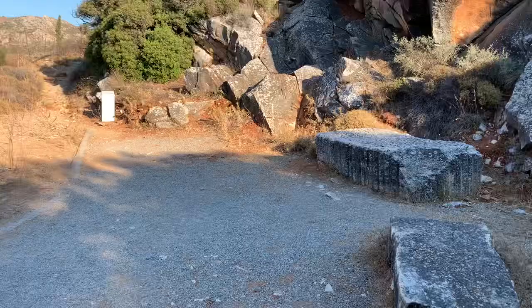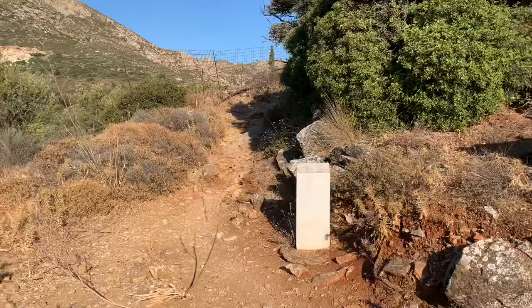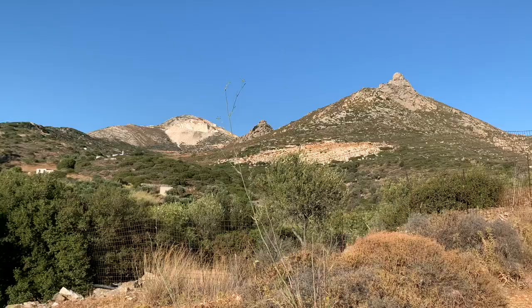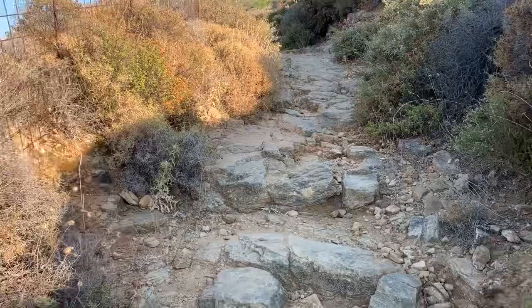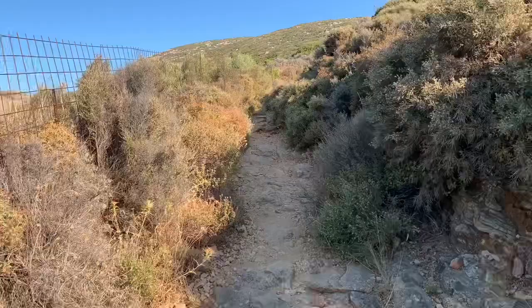We're heading up to find another broken Kouros, which is about half a kilometer away from the first one we saw. Again, it would have been broken in transit as it was coming down off the mountain. We're walking up this very rocky goat trail from the ancient marble quarry below up to the site of another broken Kouros statue that was left in place after it broke in transit.